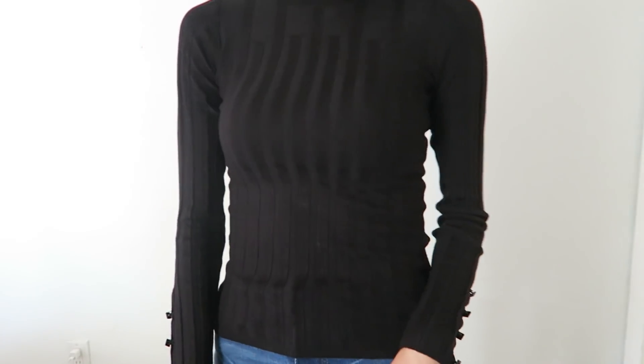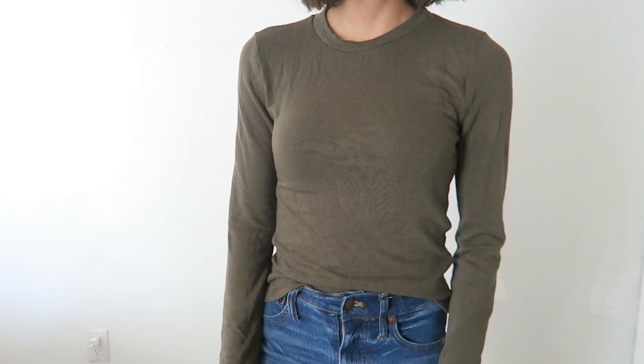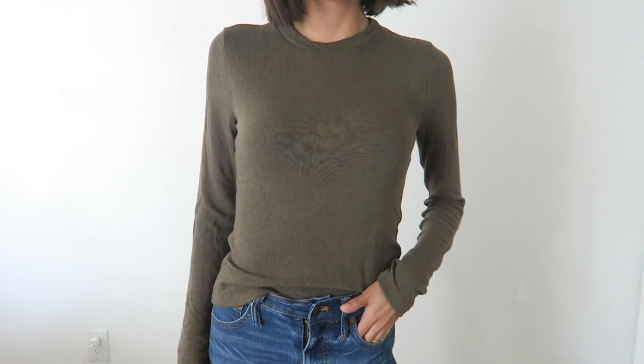This is also from Top Shop — a black knit classic long sleeve shirt. What I really liked about this were the side details; it has these little openings along the side. The next thing I got is a really simple classic basic long sleeve olive green top from the brand Lush, which is really really soft. I think this would be great to layer for the fall.